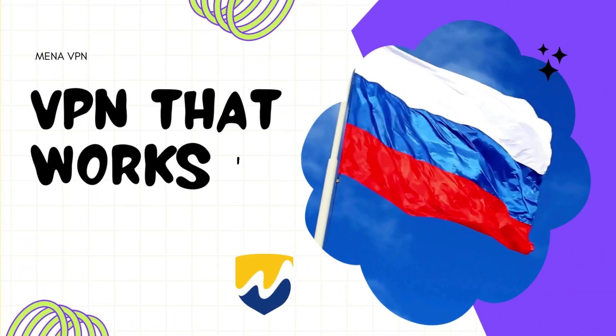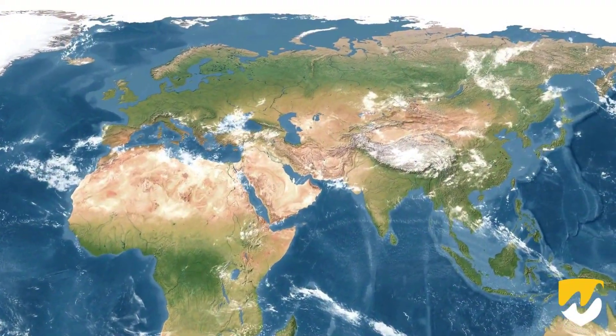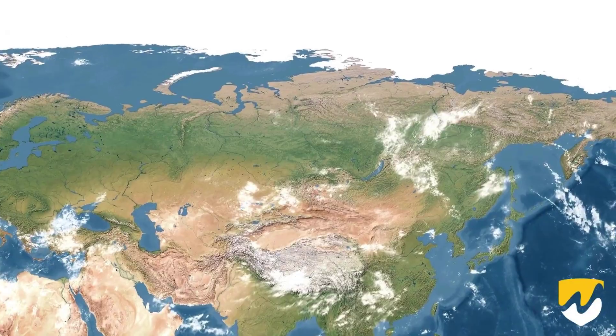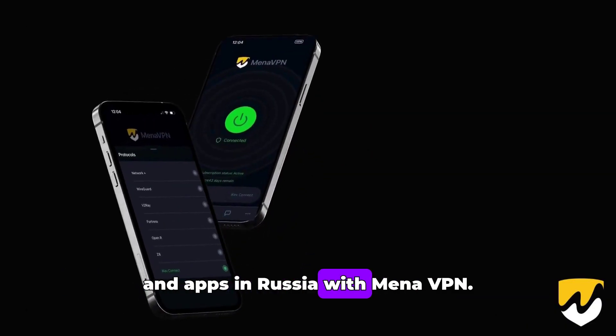Hey everyone, if you're in Russia and struggling to access blocked sites and apps, I've got the solution for you. Which VPN works in Russia? The answer is Mina VPN. Let me show you how to unblock banned websites and apps in Russia with Mina VPN.